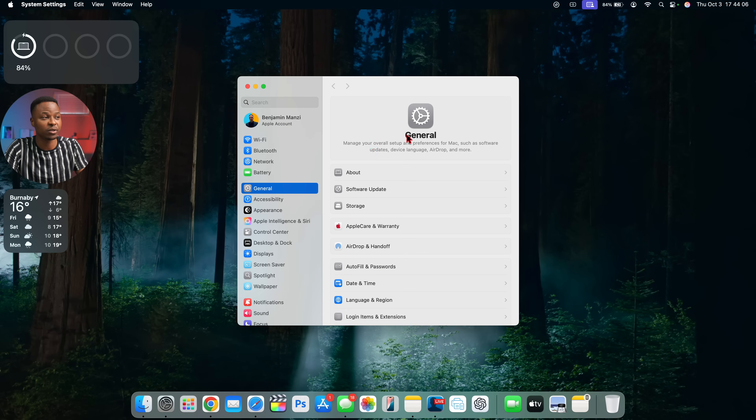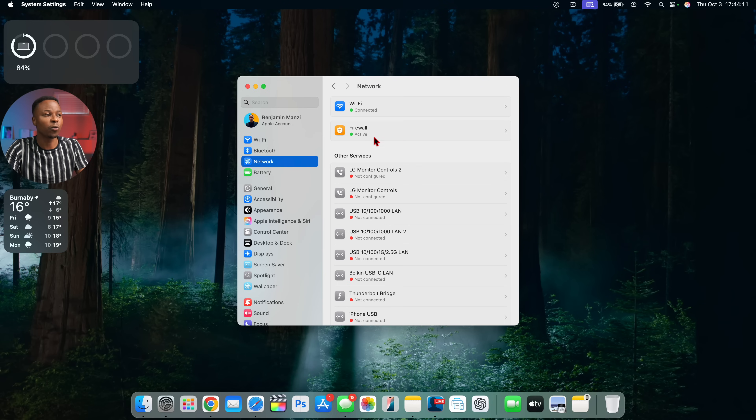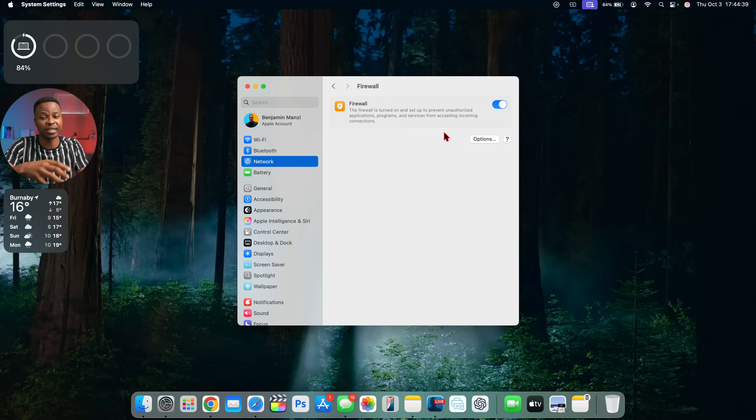There's also a setting you'll want to check. Go into System Settings, then Network, then Firewall. After updating to macOS 15 Sequoia 15.0, in my case the firewall had defaulted to off, which would allow all incoming connections — not the safest configuration. Make sure to check this setting before and after updating, and verify that macOS 15.0.1 keeps your firewall on.